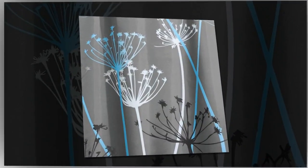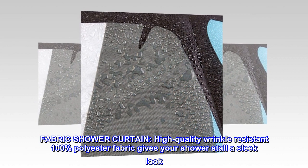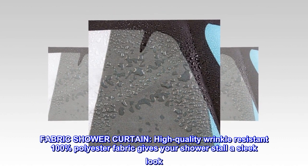Polyester. Imported. Fabric shower curtain. High quality wrinkle resistant 100% polyester fabric gives your shower stall a sleek look.